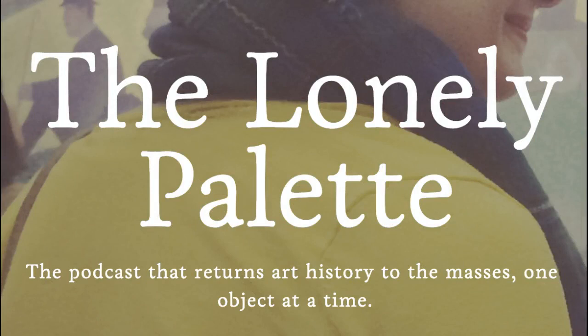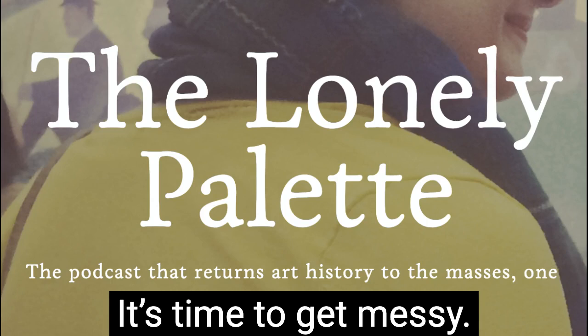This is The Lonely Palette — the podcast that returns art history to the masses, one object at a time. I'm Tamara Vishay.